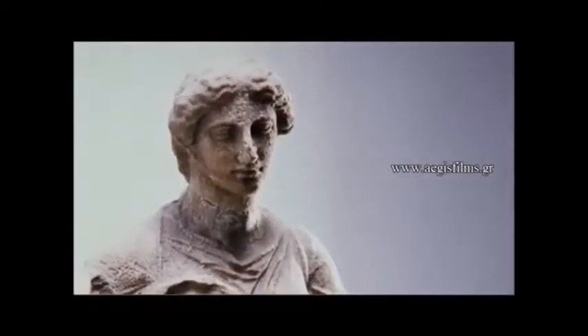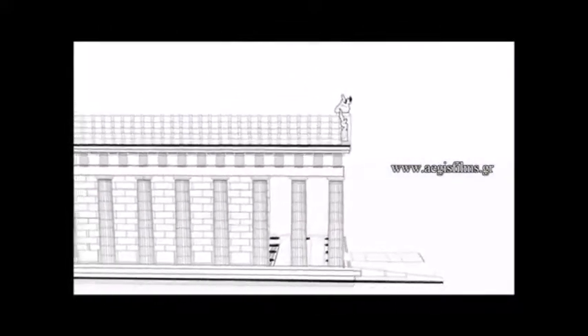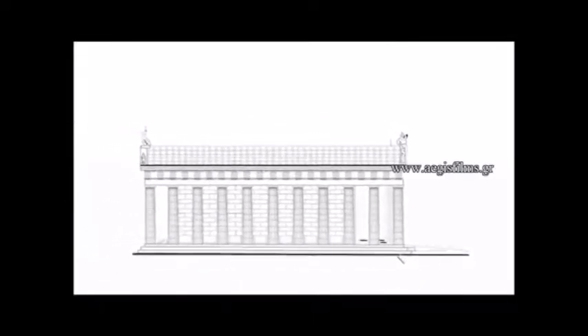Before the temple, next to the entrance ramp, a bronze statue of the god stood on a pedestal that has survived to our time, depicting Asclepius holding a phiale that had water running from it.